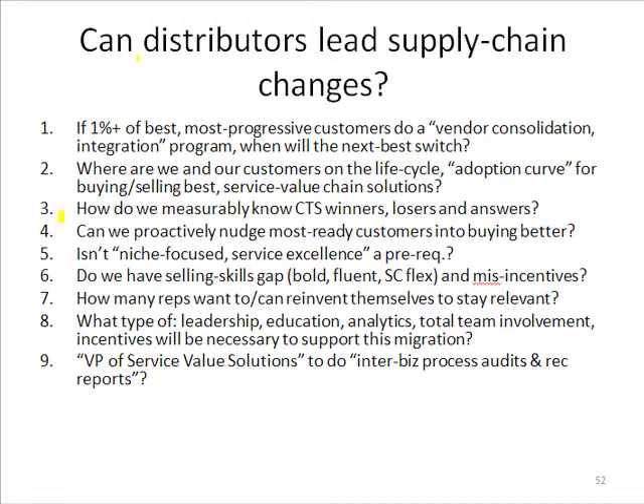The next question, number eight: what type of leadership, education, analytics, total team involvement, and incentives will be necessary to support this migration? That sounds overwhelming — a big journey, huge mountain. But video clip by video clip, if we have the right analytical tools to zero in on one step at a time, all these things are possible. It all melts away.